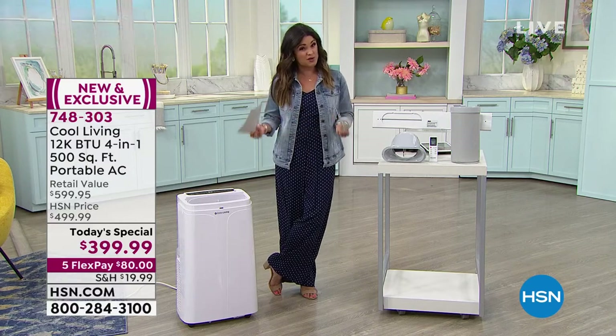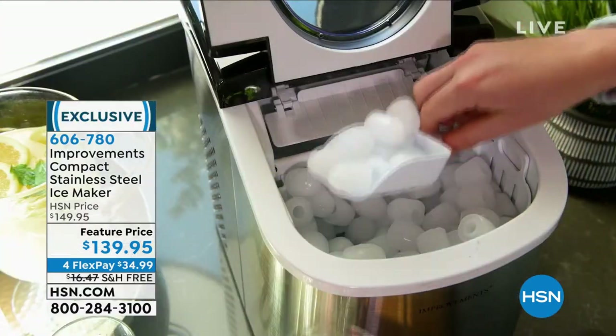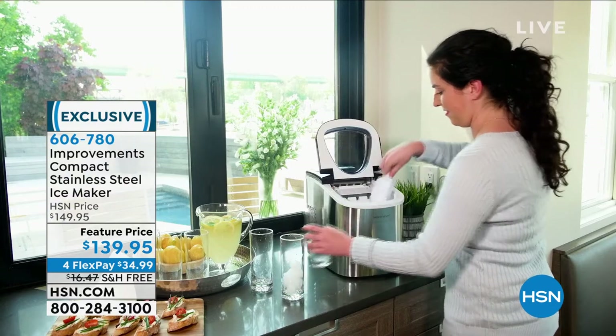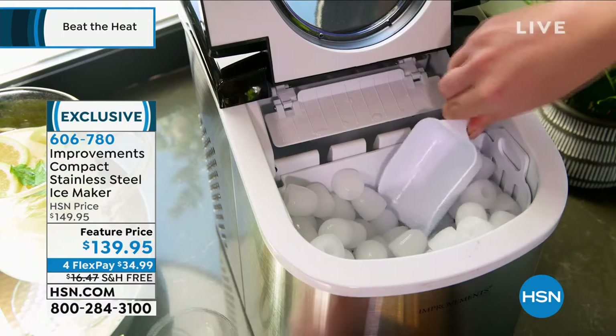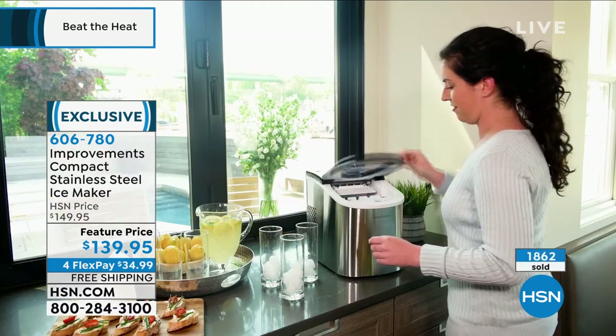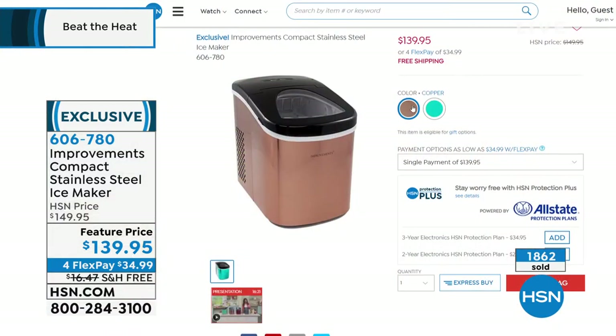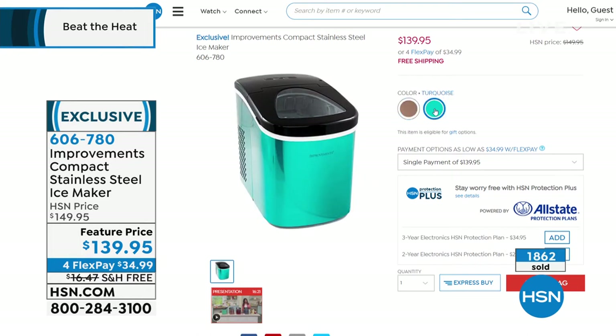Speaking of keeping things cool — if you want to keep your drinks cool, make smoothies or margaritas, or you're sick and tired of never having ice in your freezer, you might want to pick this up from Improvements: their compact stainless steel ice maker. You don't need a water line — you just fill it up and plug it in. It will make 26 pounds of ice per day. In seven minutes you get a full tray of ice, in two different sizes. It comes in copper and a pretty aqua color. It could be poolside, tailgating, on your boat or RV. Stainless steel, so easy to clean. Free shipping with flex pay available.